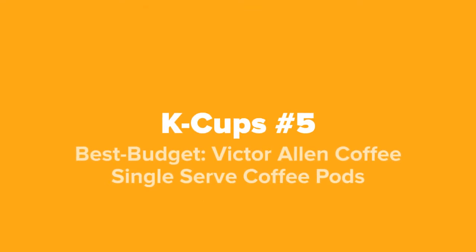All right Keurig fans, so the first K-Cups we're going to show you today, coming in at our number five spot, we've got the best budget: Victor Allen Coffee single-serve coffee pods.